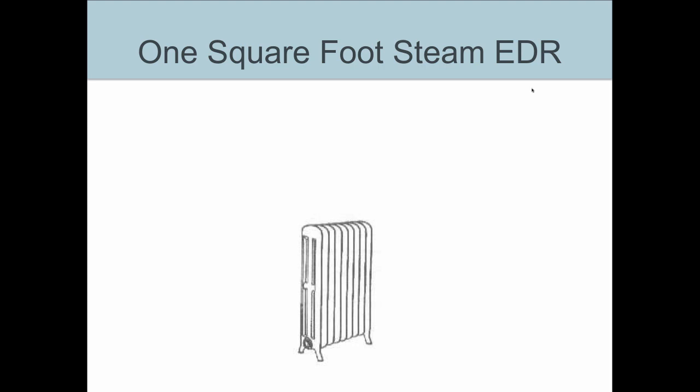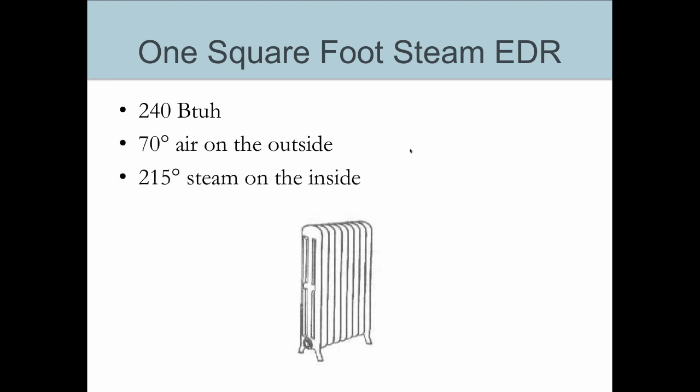EDR is the term we use to measure modern radiators and older steam radiators. One square foot of EDR for steam will put out 240 BTUs per hour — British thermal units per hour — but only under these conditions: you have to have 70-degree air on the outside of the radiator and 215-degree steam on the inside of the radiator.